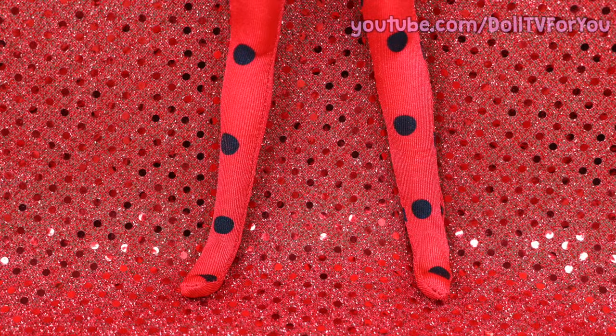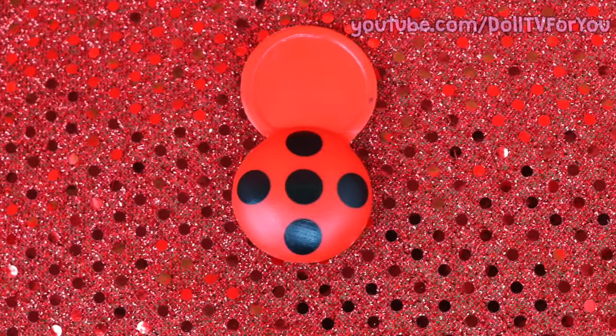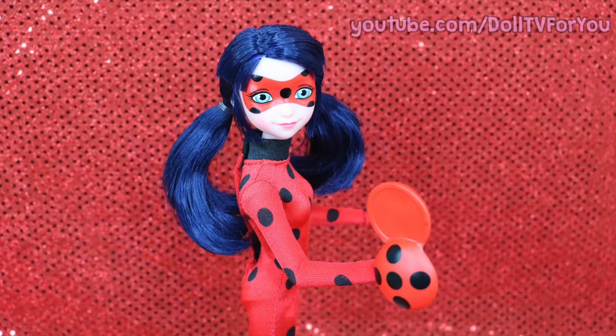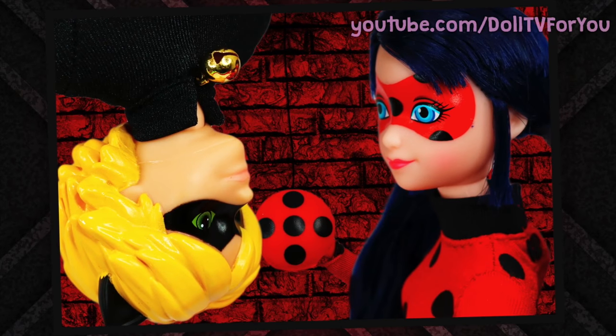Her flat feet do look a little bit odd in this bodysuit, but her Ladybug Compact is an amazing accessory, and I love that she can actually hold it — unlike many doll accessories today. Let's talk about her partner in crime, Cat Noir.